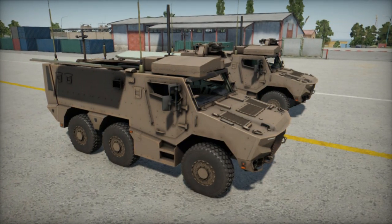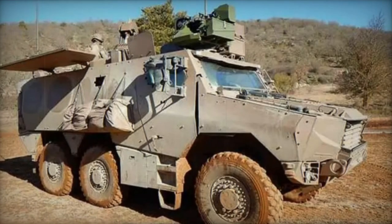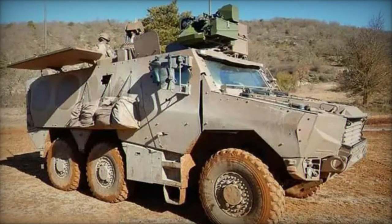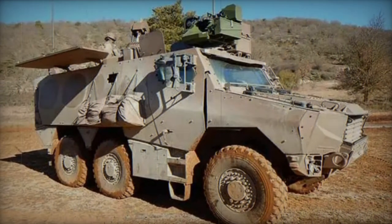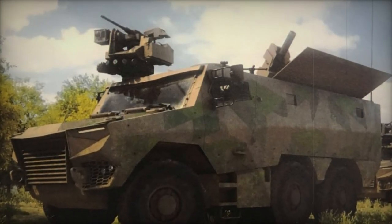Integrated into the Scorpion program, the Griffin incorporates the Scorpion Information and Command System (SICS), enhancing connectivity with other Scorpion vehicles such as the Leclerc XLR, Jaguar, and Serval, thereby establishing a unified communications and battlefield management system.